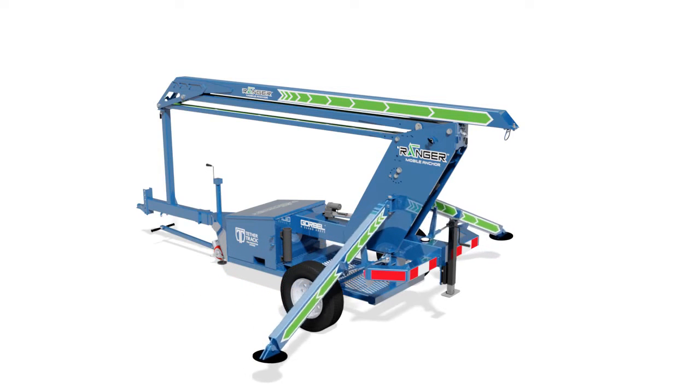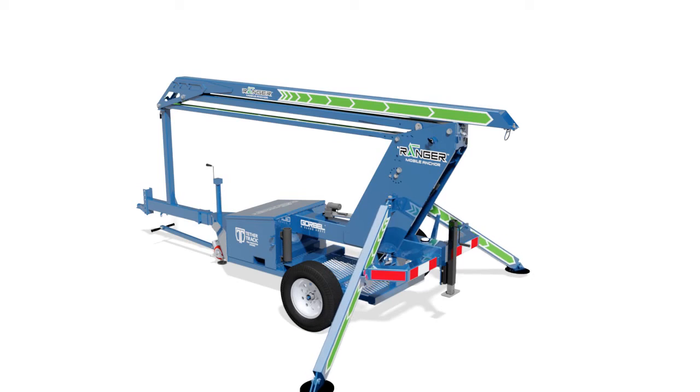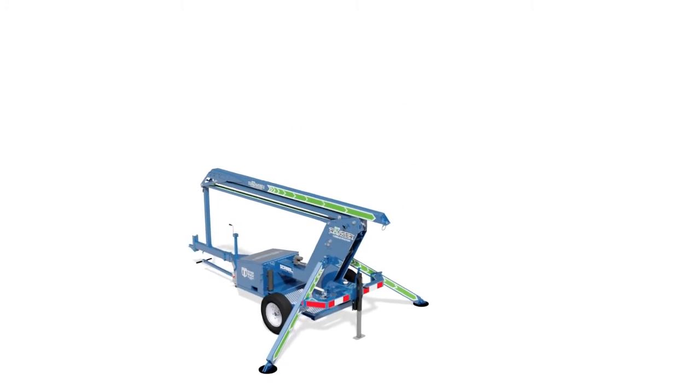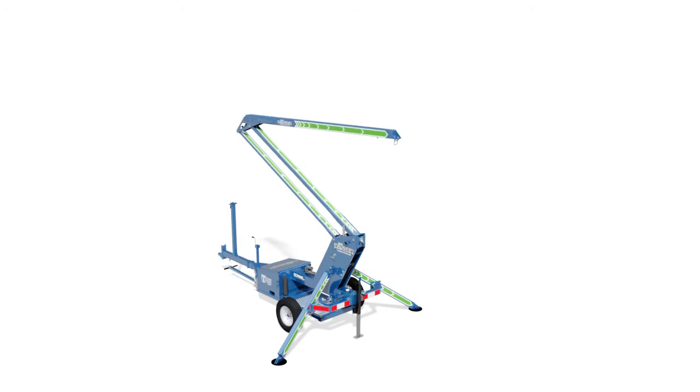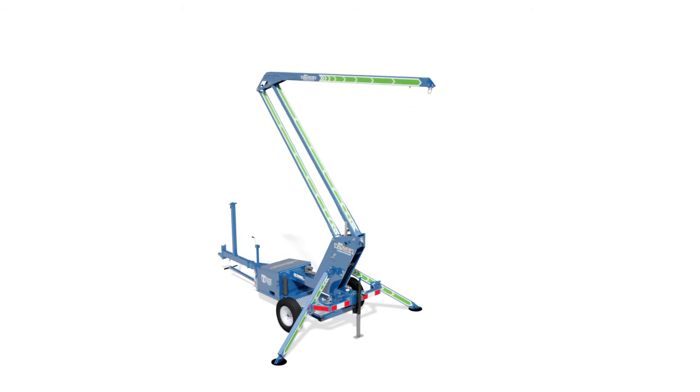Once the unit is positioned, the robust outriggers are lowered into position and tightened for sturdy, even support. When the dolly jack is secured at the proper level, the system is ready to be raised into position. The dolly jack also permits the unit to be precisely positioned with the mast extended when needed.